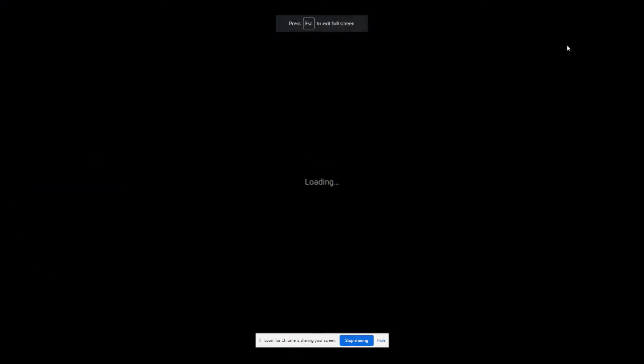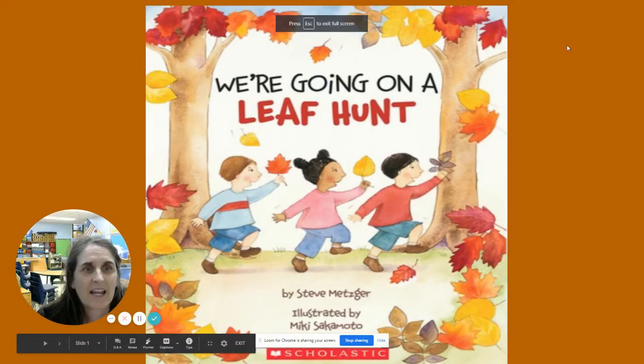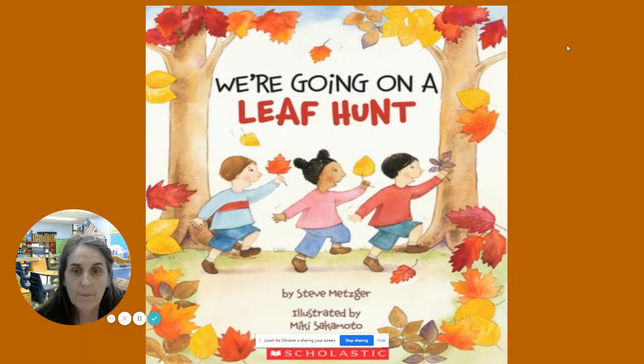Hi, it's so nice to see you again. Today we're going on a leaf hunt. Some of our best activities have been when we had a chance to go outside and explore with our families. So why don't we read a story by Steve Metzger and illustrated by Miki Sakamoto so that we can learn how to go on a leaf hunt.